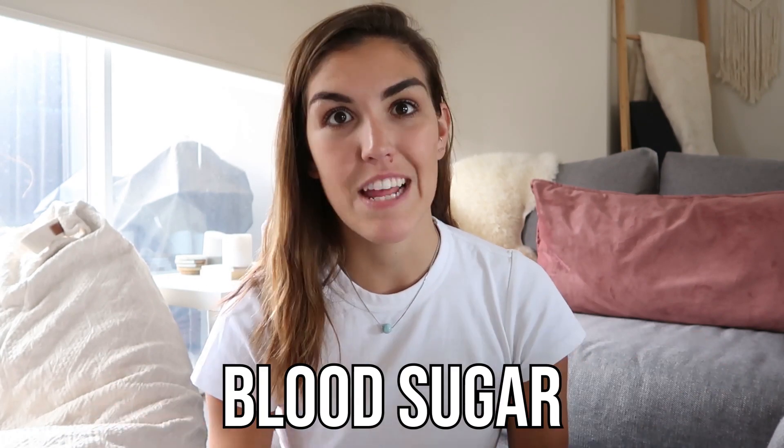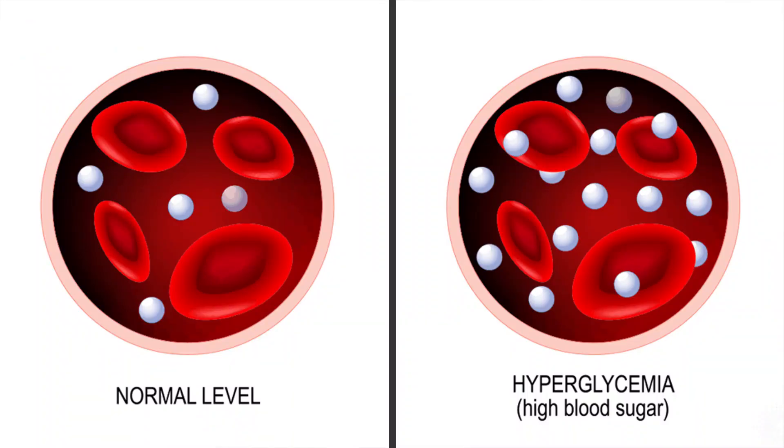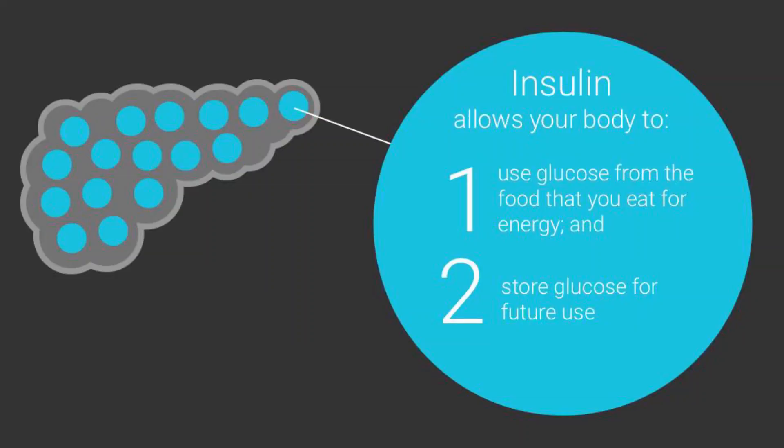This is the second in a bit of a mini series all based around blood sugar. Today we're going to be talking about what blood sugar is and why it matters. Blood sugar is the concentration of sugar in the blood. Glucose enters the bloodstream when we eat carbohydrates, raising our blood sugar levels. Insulin is then released to turn this sugar into energy or to store it for later use.